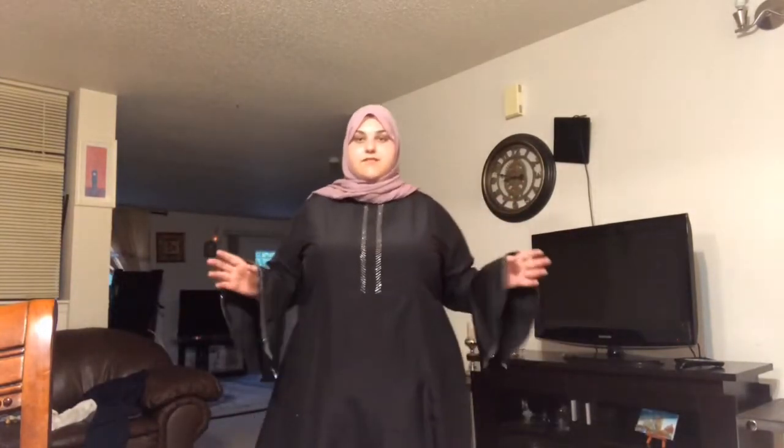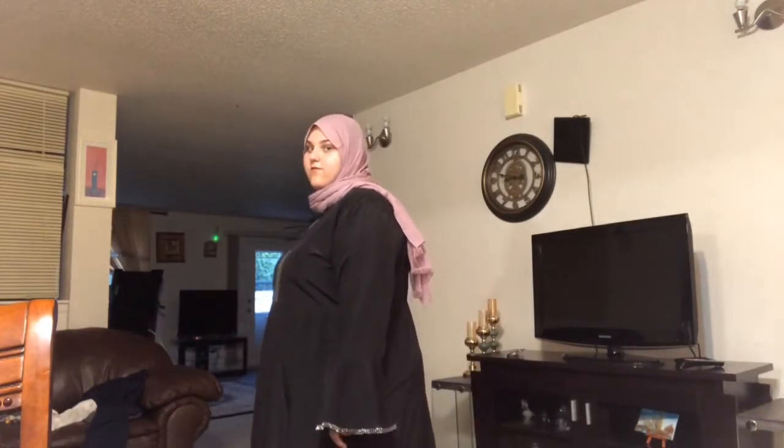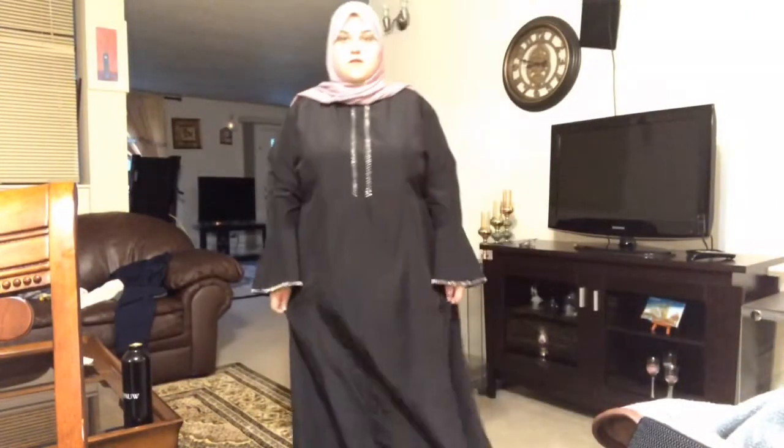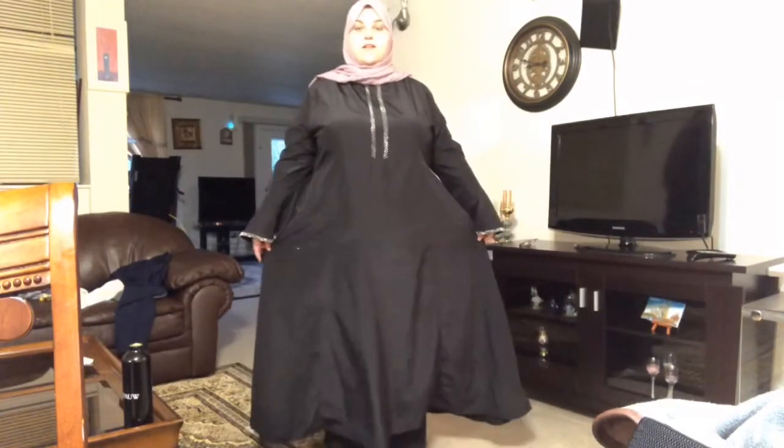There are pockets on this dress as well. So if you're a person who doesn't like to wear a purse when you're dressed in a long dress, this is great for you. This does go to my ankles — I'll show you a full view. Here from the side and from the back. My feet are here; if I lift it, here are my feet. So yeah, it goes down to my ankles.